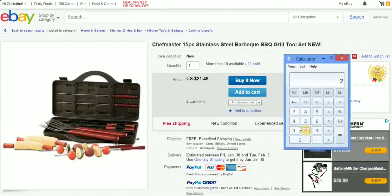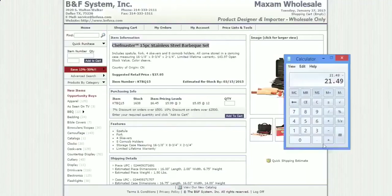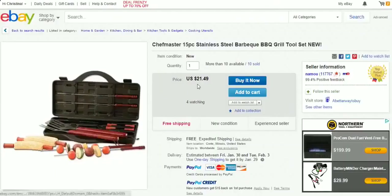So twenty-one forty-nine minus six forty-five — this guy is making fifteen dollars on each item sold. Times ten, because he sold ten of them, that's a hundred and fifty dollars and forty cents profit on this. That's why you want to buy directly from a wholesale supplier rather than sourcing items on Amazon or eBay to resell.